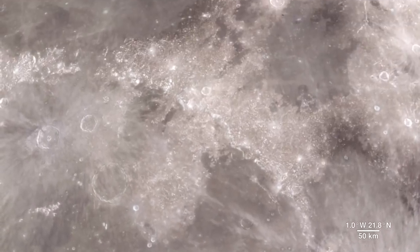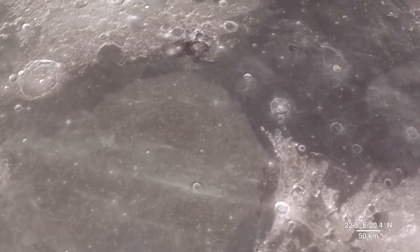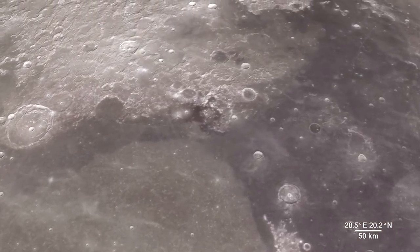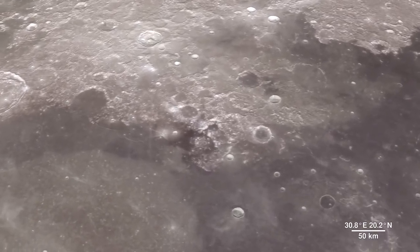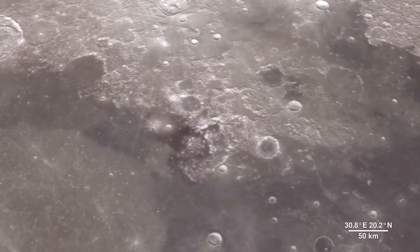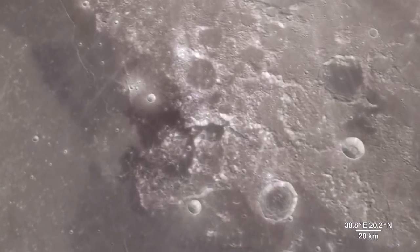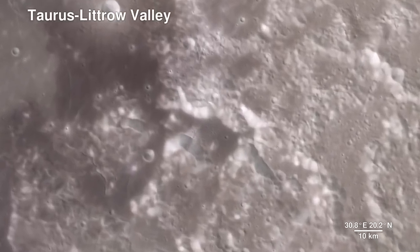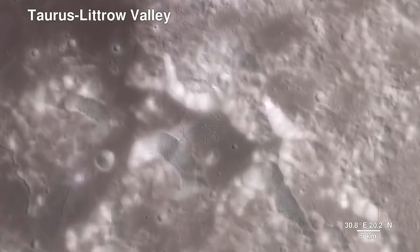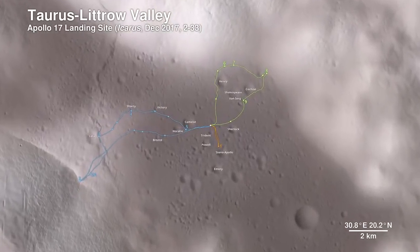As much as we study the Moon looking for sites to visit, we also look back at places we've already been. The new data that LRO is gathering helps us reinterpret the geology of familiar places, giving scientists a better understanding of the sequence of events in early lunar history. Here, we descend to the Apollo 17 landing site in the Taurus Littrow Valley, which is deeper than the Grand Canyon. The path the astronauts took over the course of three days is shown.